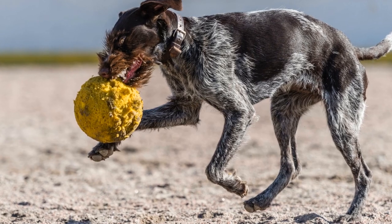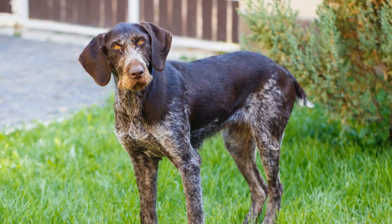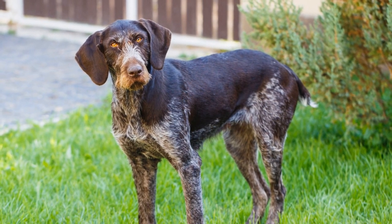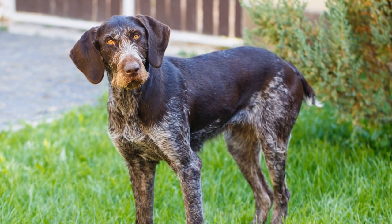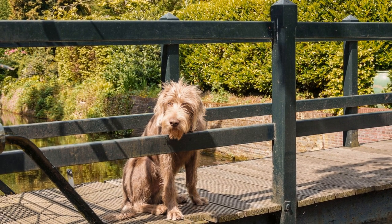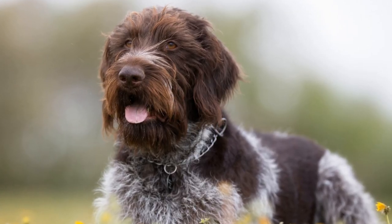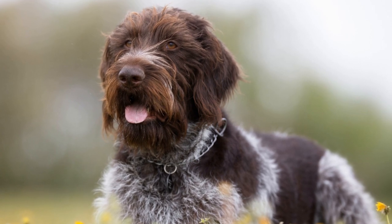Aside from protection, the eyebrows also enhance the breed's expressions. The German Wire-Haired Pointer is known for its alert and intelligent gaze, and the eyebrows play a significant role in creating these distinctive expressions. With their bushy eyebrows, these dogs can convey a range of emotions, from curiosity to attentiveness. This not only adds to their charm, but also makes it easier for their owners or trainers to understand their moods and intentions.